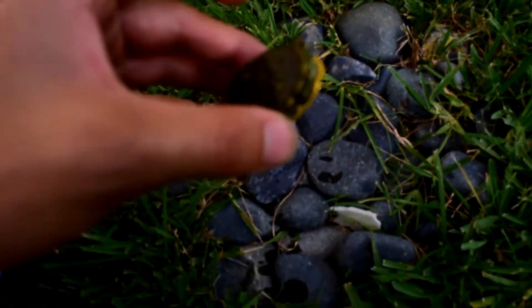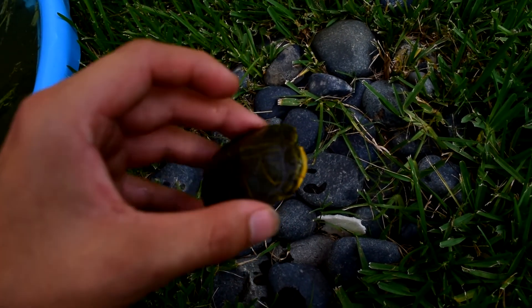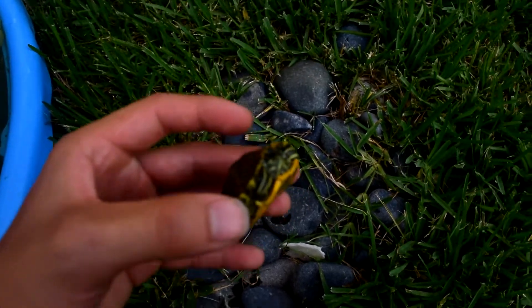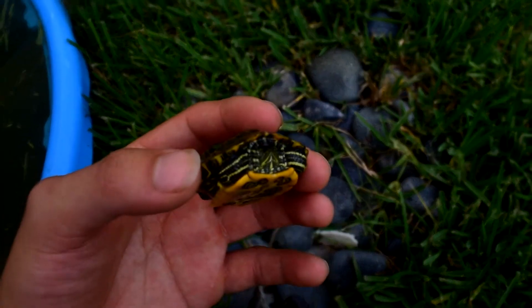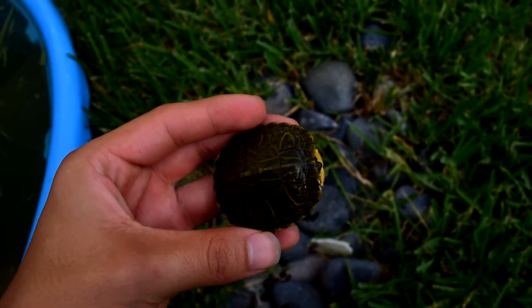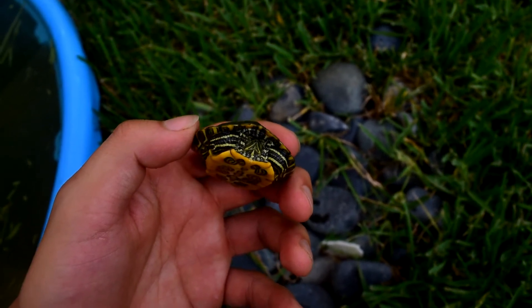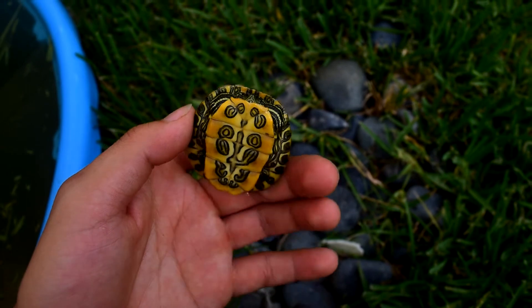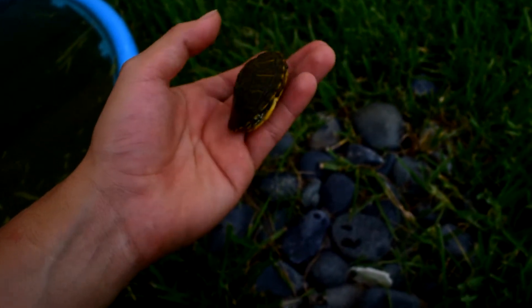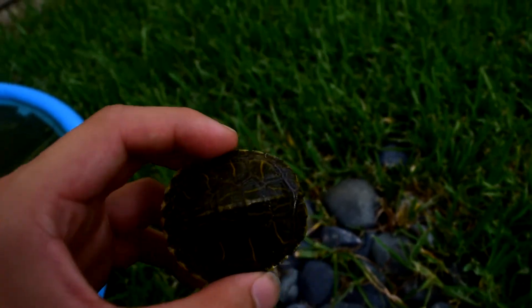That's the little Ninjago. Let's go. He was a little bit much more smaller when I first got him. He's getting big.